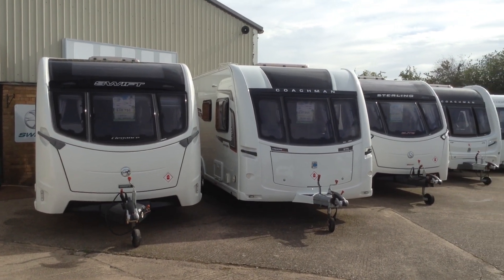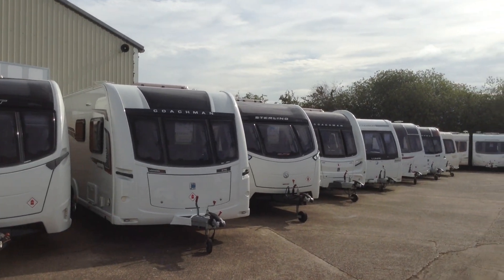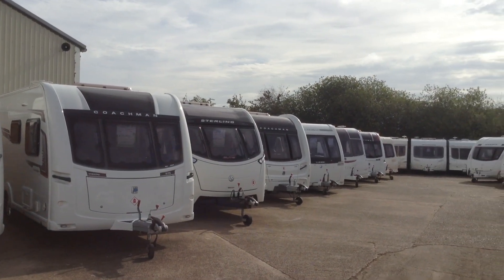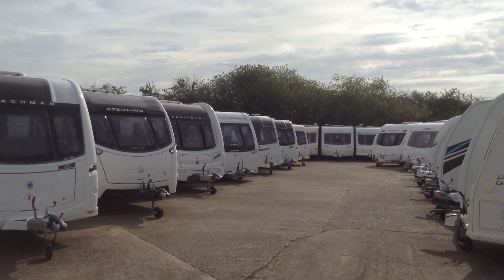Hi, good morning. It's Gary at Broad Lane Leisure. This is the Alcester branch — it's B49 5QD. It's a beautiful Saturday morning. We haven't opened yet, but I thought I'd do a very quick video, which you'll no doubt see on YouTube.